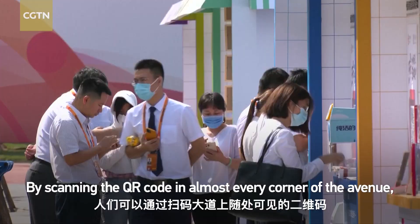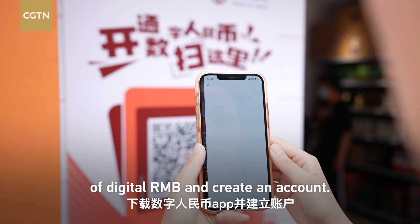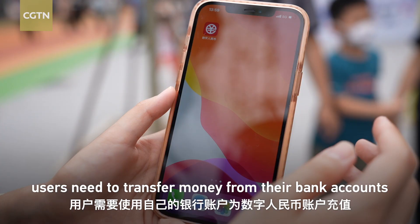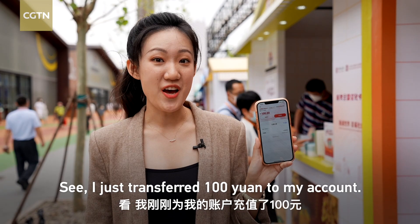By scanning the QR code in almost every corner of the avenue, people can download the app of digital RMB and create an account. To make payments, users need to transfer money from their bank accounts to their digital RMB account.